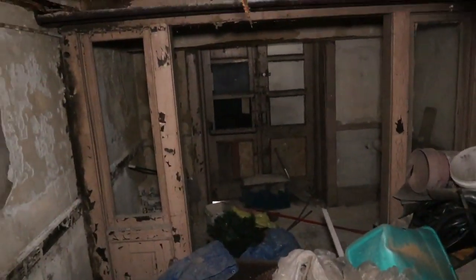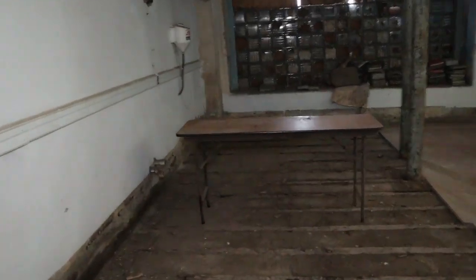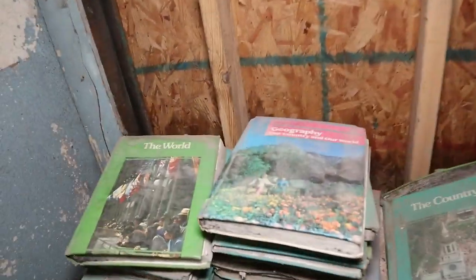Beautiful people, here we go — we are now on the court. Here goes some of the books right here that they were able to salvage from back in the day. Some of the stuff — wow, here we go.